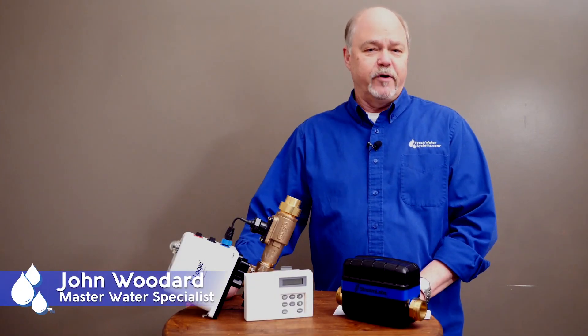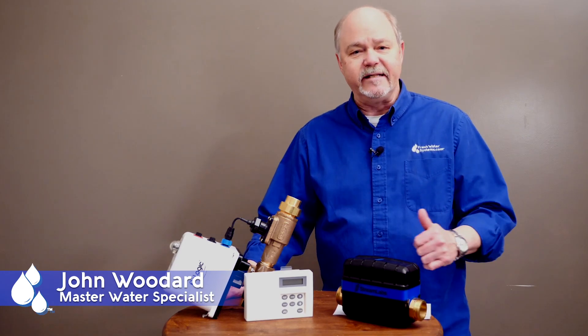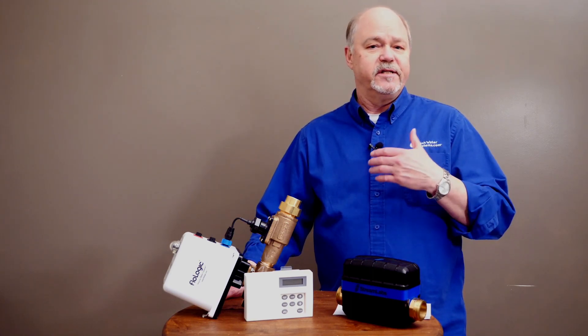Hey everybody, it's John with Freshwater Systems here. Today we're going to talk about leak detectors. Why leak detectors? Well, leaks in plumbing systems are devastating.